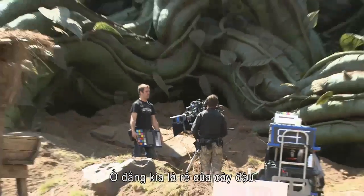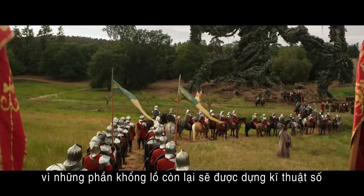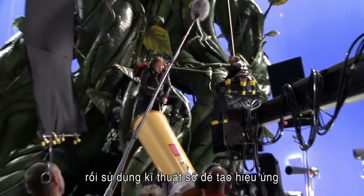What we see behind us is the base of the beanstalk, but it's not all there because digitally it'll be extended. It'll become a great big mass of tendrils going up. You need to build part of the stalk so people can interact with it and be on it, and then enhance it through visual effects.